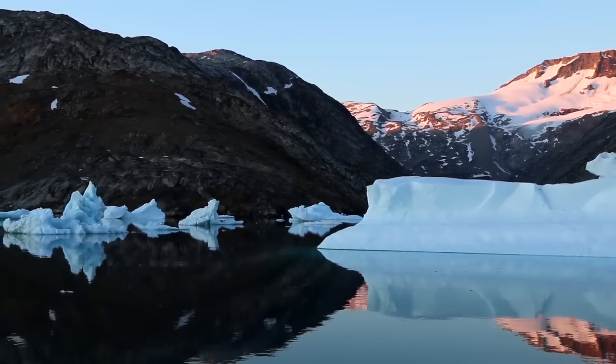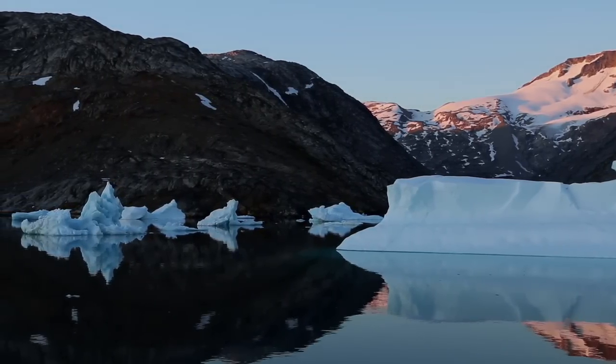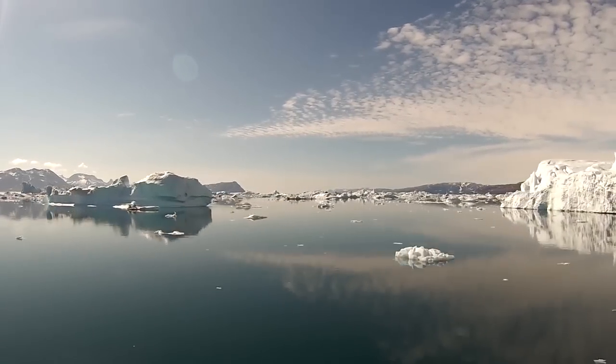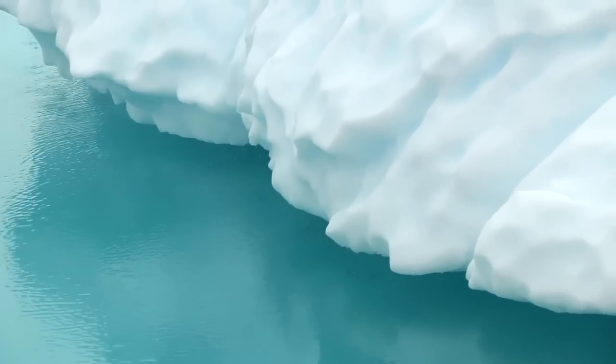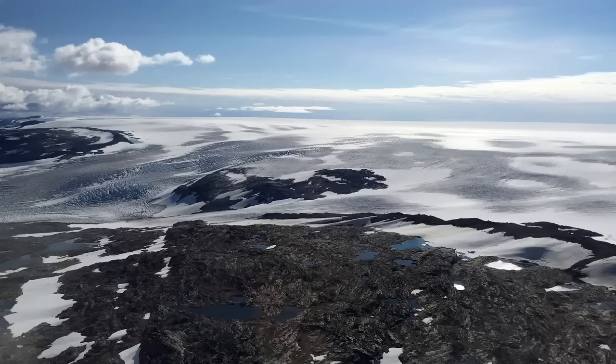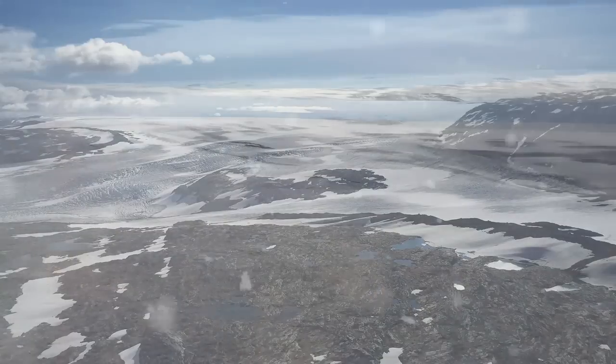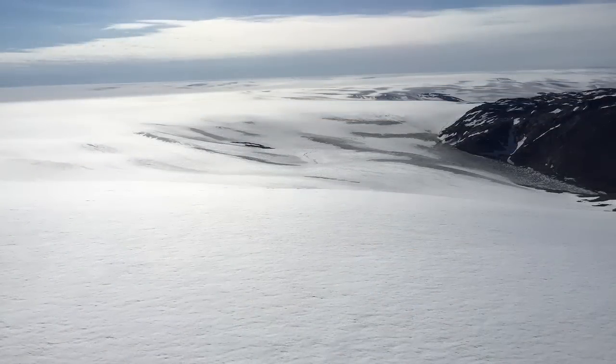We leave the mélange behind, and the icebergs drift more freely. This fjord connects Helheim and the North Atlantic. Along the way, the icebergs melt. And all the while, water, in the form of snow, has been falling upon the Greenland ice sheet, replenishing Helheim and other glaciers like it.